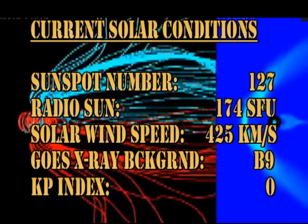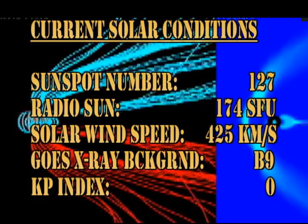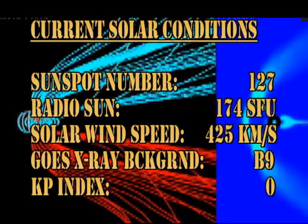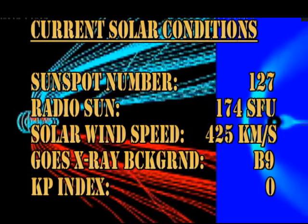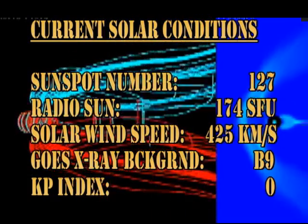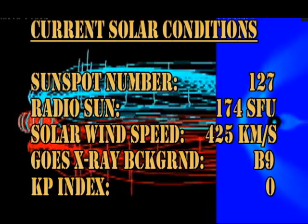So in summary, the current solar conditions are: the sunspot number is 127, the radio sun is at 174 solar flux units, the solar wind speed is at 425 km per second, with an X-ray background on the Sun of B9. The KP index is currently 0, which is very quiet.